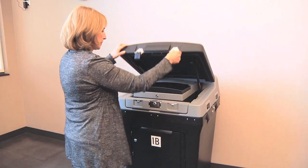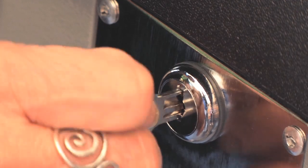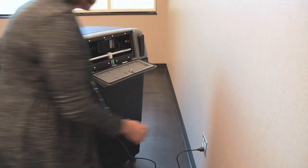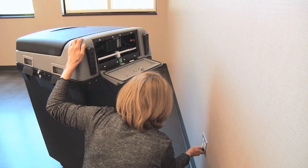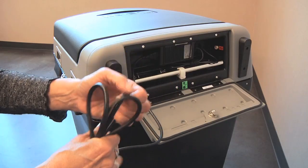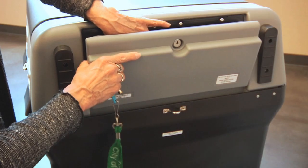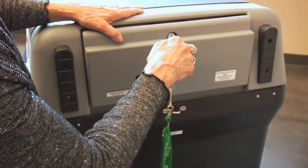Close the cover of the clamshell case and close the latches. Using the silver key, lock the front of the clamshell case. Move to the back of the ballot box. Unplug the power cord. Carefully fold up the power cord and place it into the back compartment. Close and lock the back compartment of the clamshell case using the silver key.